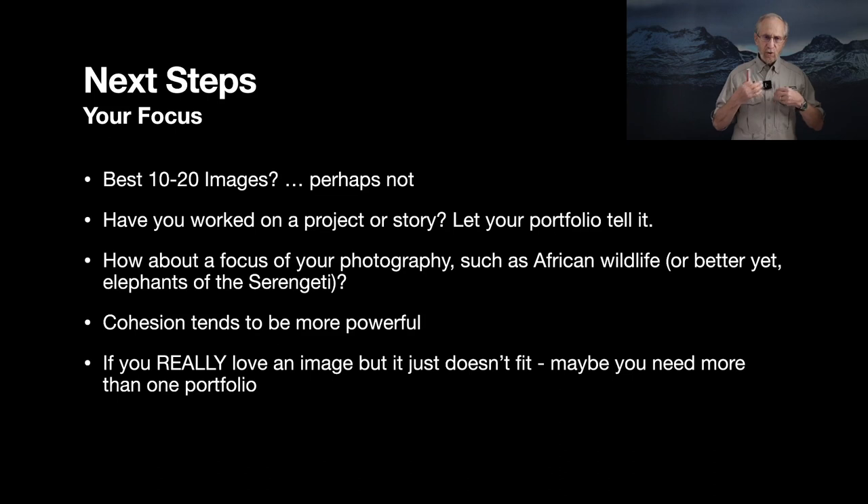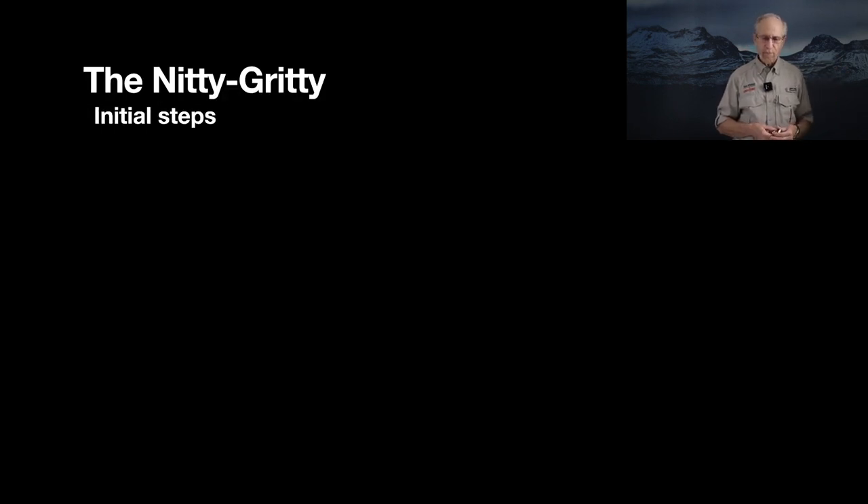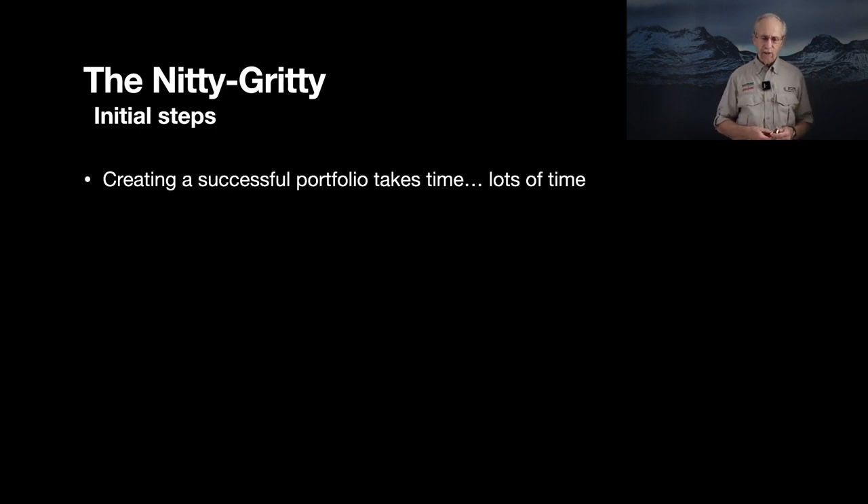Cohesion simply tends to be more powerful than a wide-ranging set of images. If you find an image you absolutely love but it doesn't fit the story you're telling, that's no problem — put it aside, create a collection in Lightroom or whatever software you use, and keep it for a future portfolio. Portfolios aren't a one-shot game; I have multiple portfolios for different purposes. Now for the nitty-gritty: number one is mindset. This process will take time, it will be frustrating, and it will create internal conflict when choosing between images.